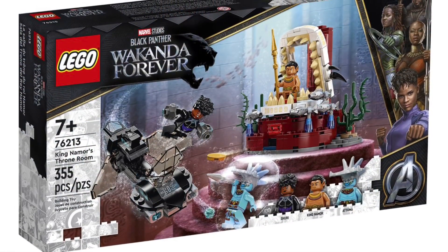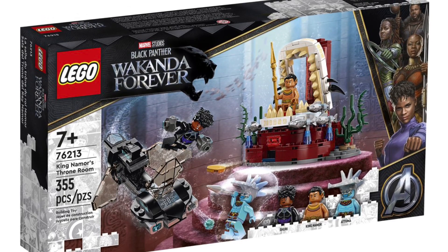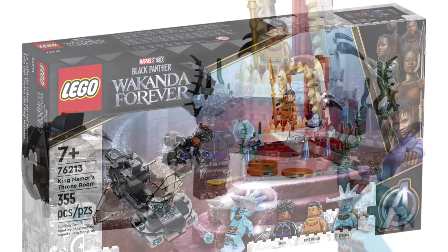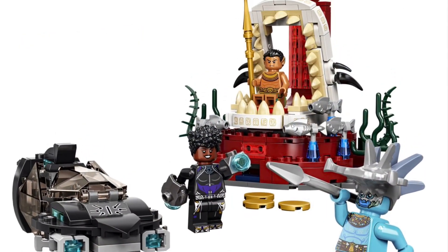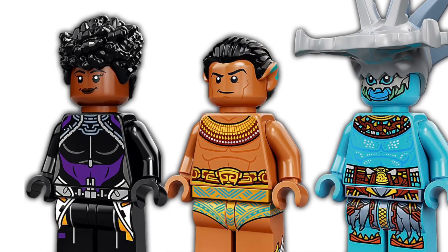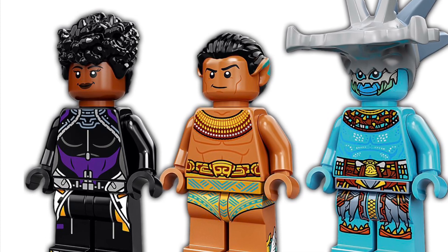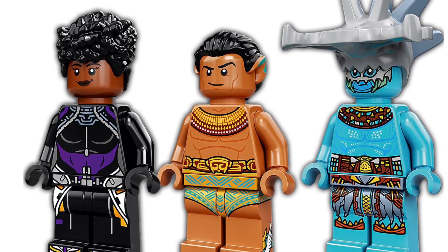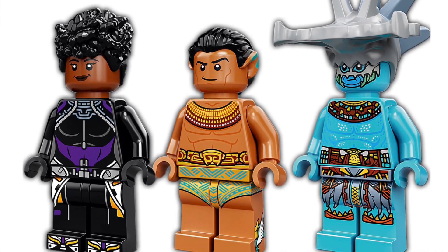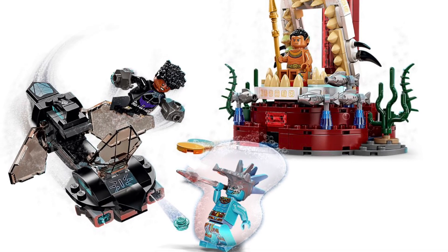At number 5 is LEGO Black Panther Wakanda Forever 76213, King Namor's Throne Room, coming out for $35 on October 1st with three figs. I'm really excited for the new movie and to see Namor in the MCU. One thing I don't like is that Namor is inaccurate without facial hair or earrings, but I really like the side leg printing on him. Overall I'm really excited for this set — it is my favorite Black Panther set so far.